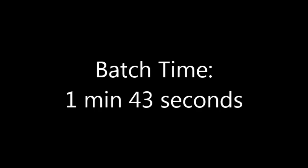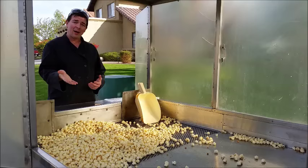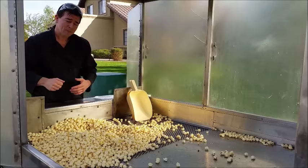And there you go. So now you just saw me pop a batch of kettle corn. The next step is to pull the corn back onto the sifting table, put some salt on it, and move it around to knock all the unpopped kernels out.